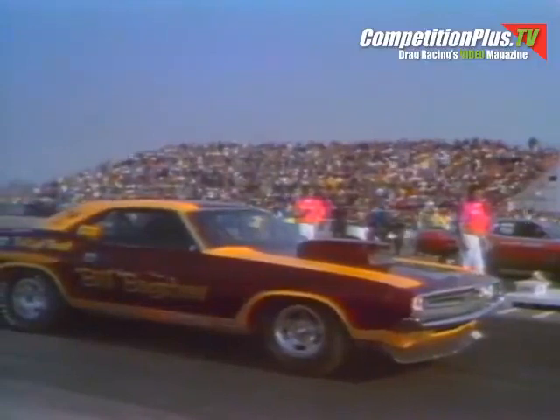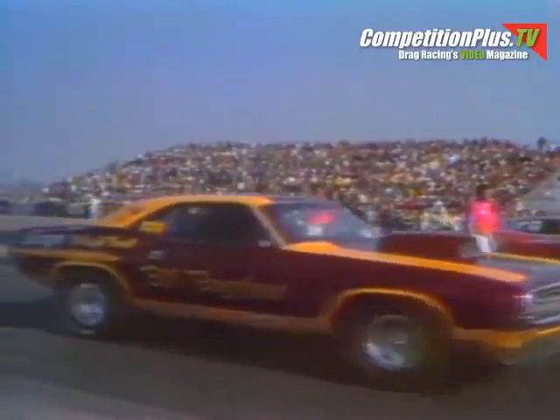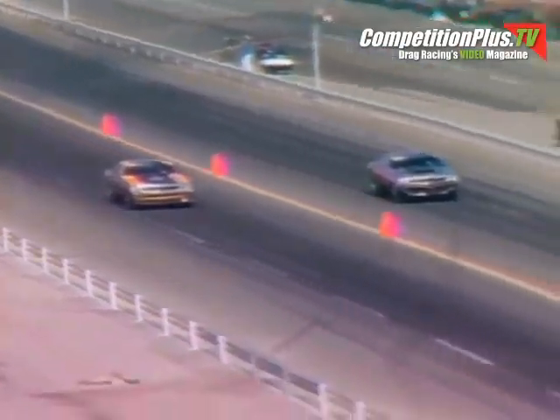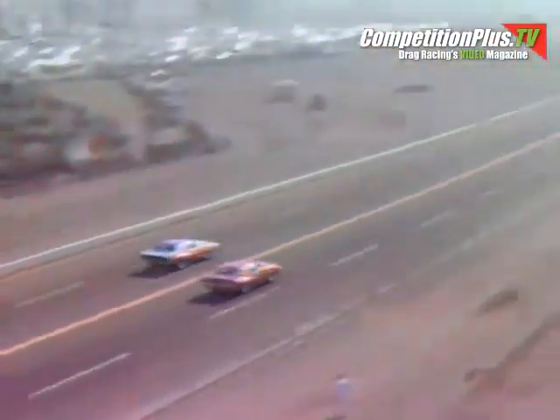Here's Bill Bagshaw — also a professional drag racer from North Hollywood, California — calls himself the Red Light Bandit. Both drivers are away with green starts. A beautiful duel as they hammer the four-speeds through the quarter-mile. Dick Landy by no more than half a car length.